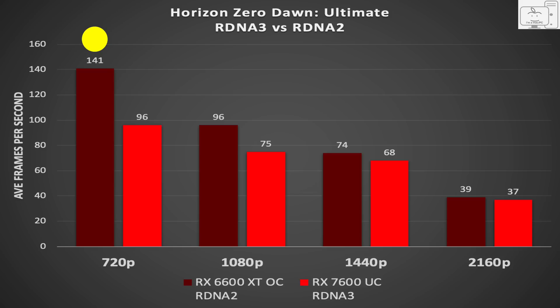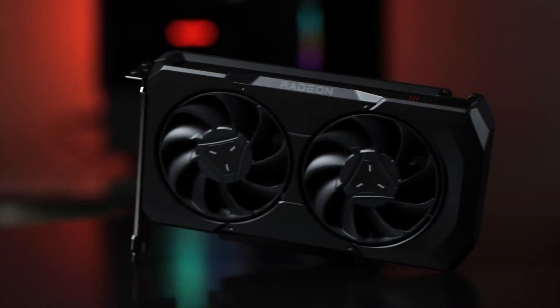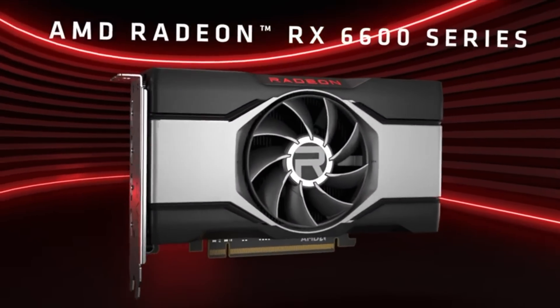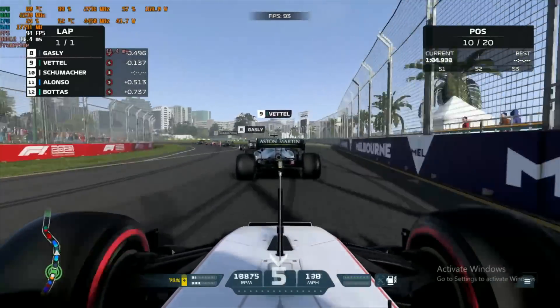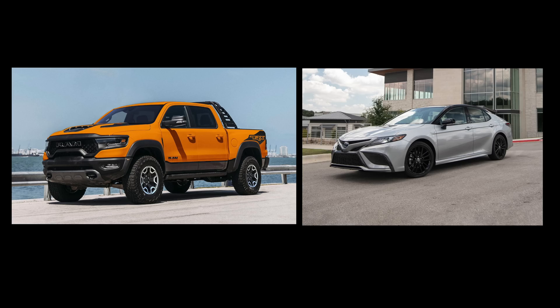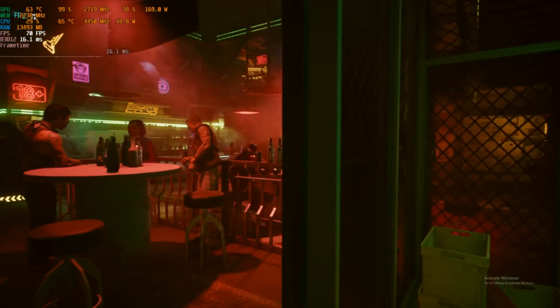Why does RDNA 2 get faster than RDNA 3 at lower resolutions? RDNA 3 is a different architecture than RDNA 2, and it's difficult to explain the differences. The best analogy I can think of is, RDNA 3 doesn't feel that much faster, but it'll plow through the heavy stuff much easier — maybe like a pickup truck versus a car. However, many times RDNA 3 is just held back by its power limit.